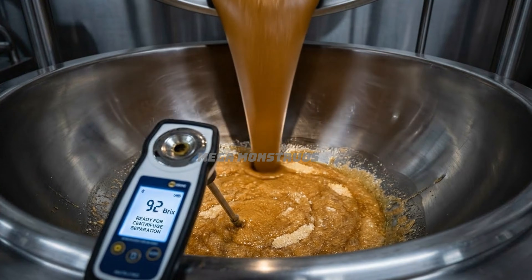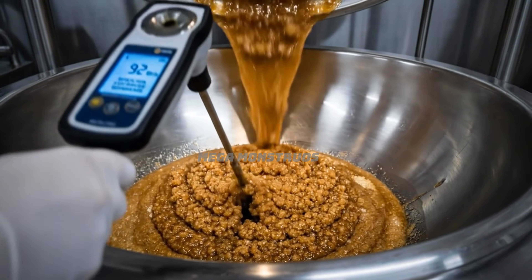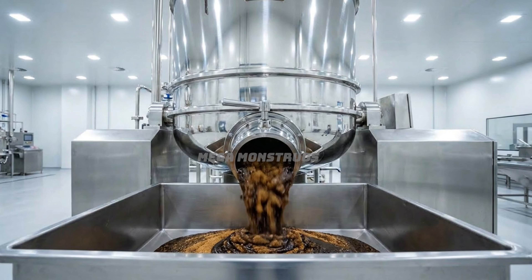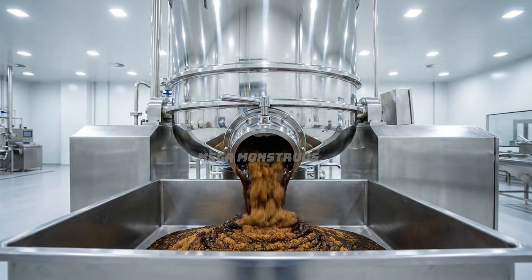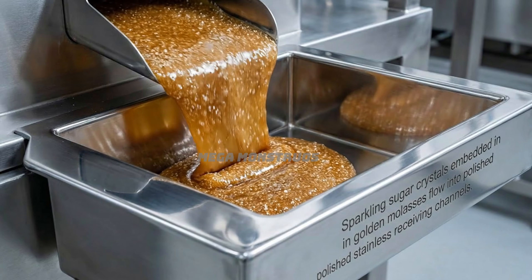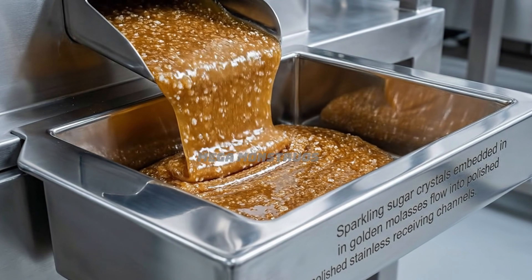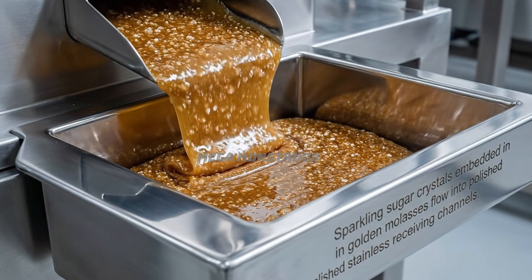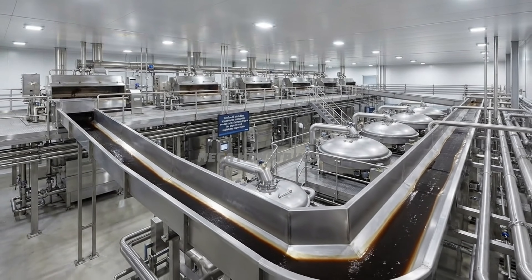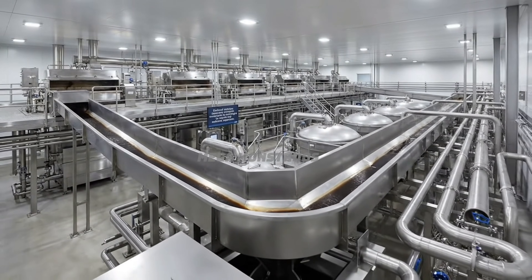Brix meters indicate the massecuite has reached 92% concentration, ready for centrifuge separation. Bottom valves release the thick massecuite mixture of crystals and molasses into stainless troughs. Sparkling sugar crystals embedded in golden molasses flow into polished stainless receiving channels. Enclosed stainless channels transport massecuite to centrifuges for crystal and molasses separation.